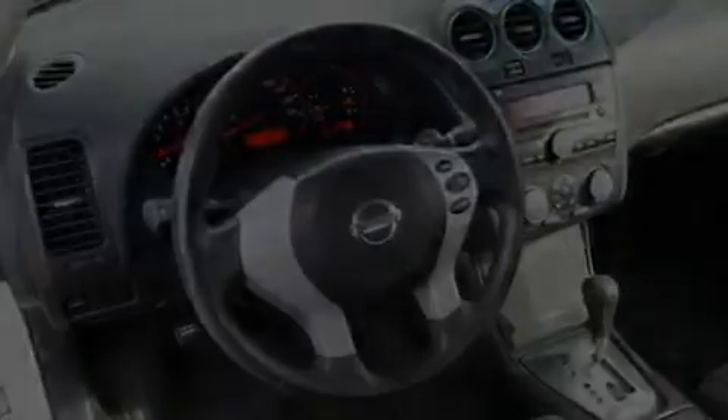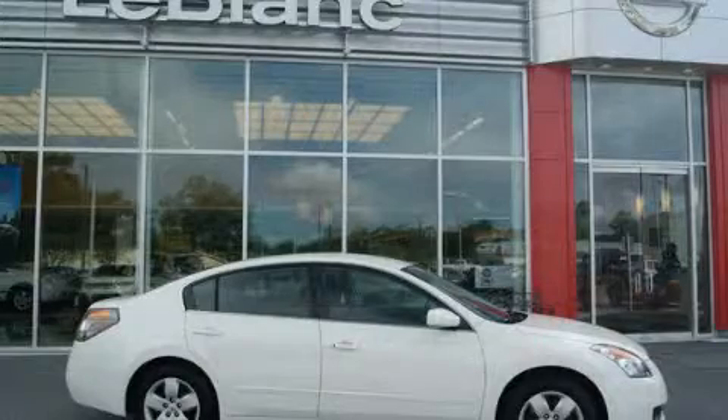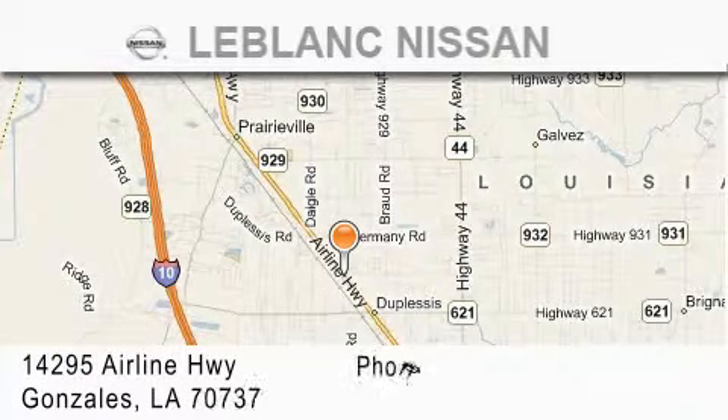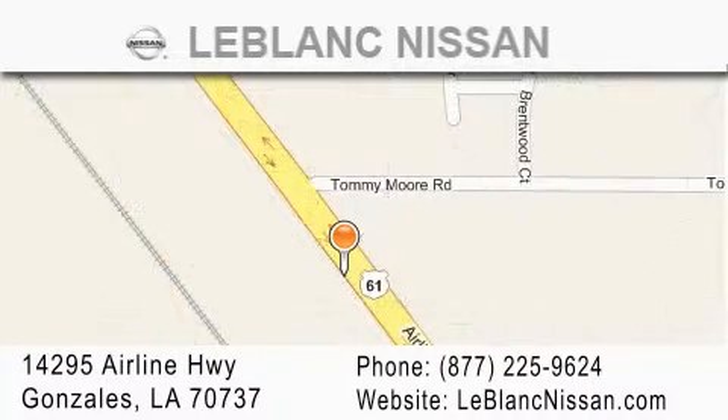Contact us today to schedule your opportunity to see this automobile in person. Thank you for shopping at LeBlanc Nissan, conveniently located in Gonzalez between Baton Rouge and New Orleans at 14295 Airline Highway. Please contact our internet department at 877-225-9624 for special internet only pricing. We want to be your Nissan dealer.